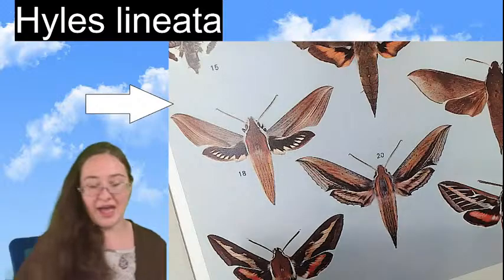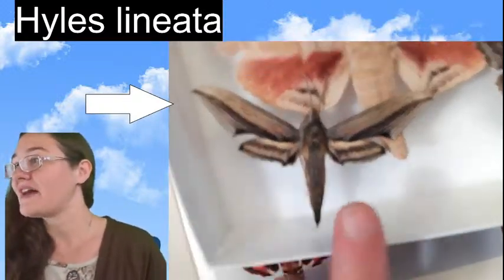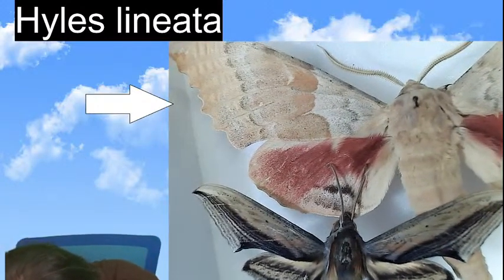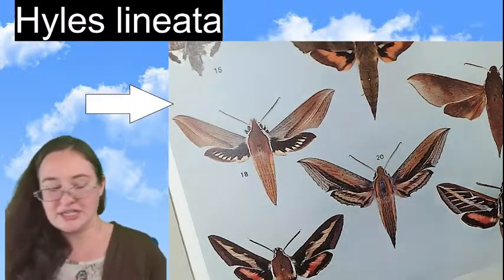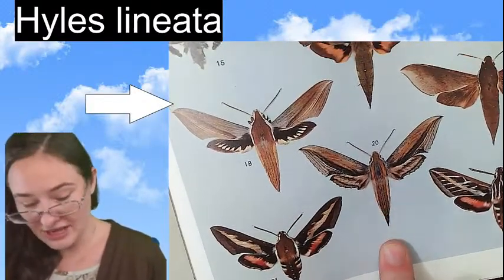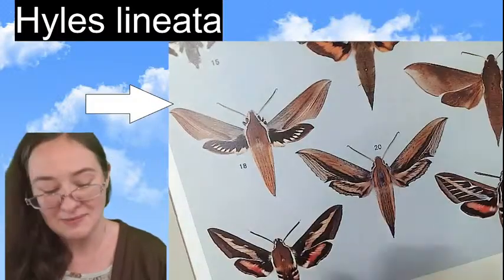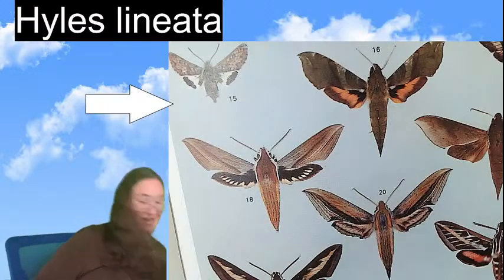Looking at this species, I think this is at least close to what I have. This one was collected in the American southwest — I thought Arizona but it was actually Texas. It looks very very similar, even with those same racing stripes on its abdomen. I'd say that's the closest we're going to get for sight-IDing it.